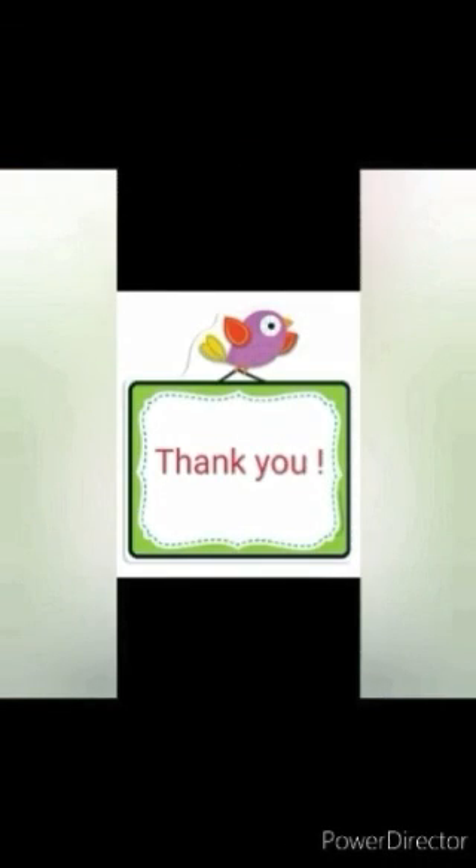Children, in our next videos you will learn about some more birds. Till then, thank you and bye-bye.